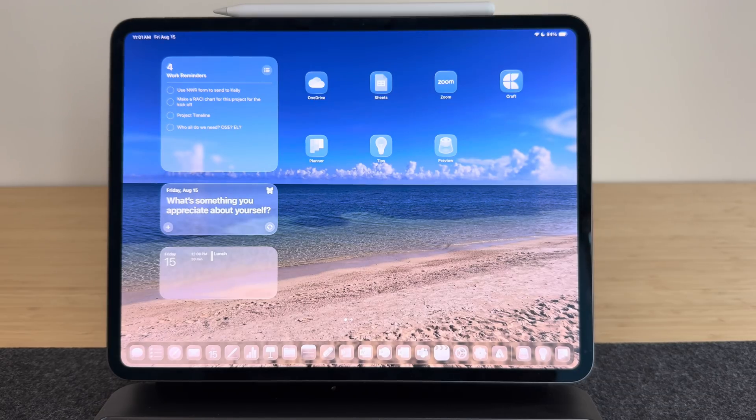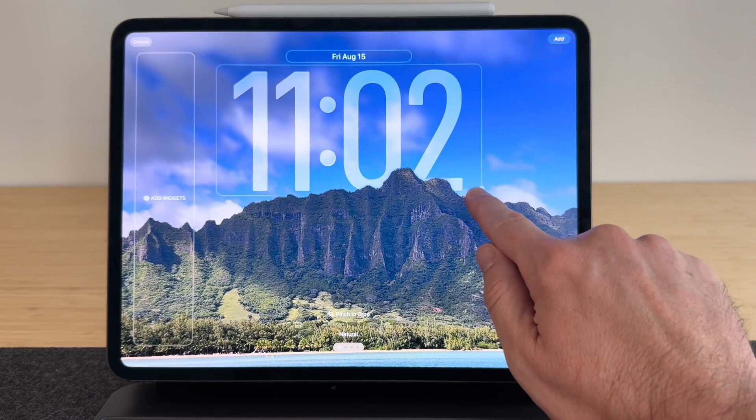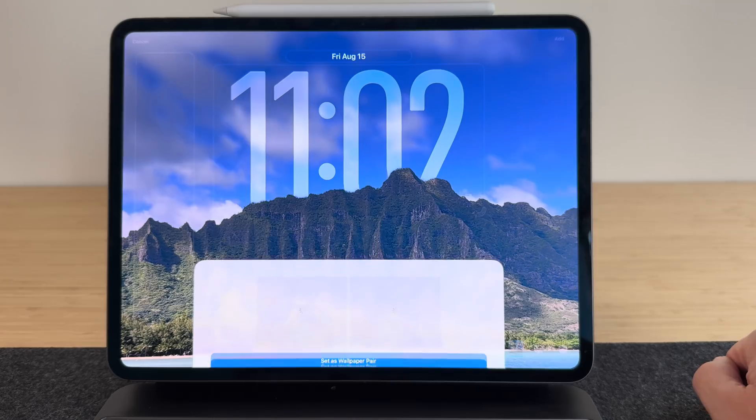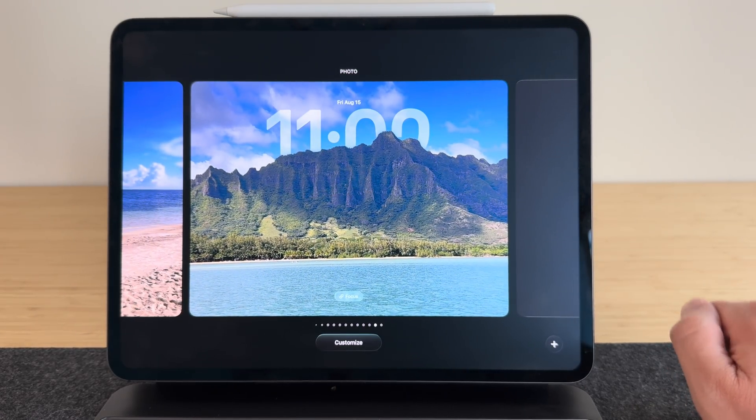Just that alone is a big deal. You're also getting some more functionality with those lock screens, which is really cool. I've been having fun playing around with the lock screens and what you can do with the clock — especially if you have some good nature photos, you can hide that clock behind the scenes. We're going to talk about that more in just a minute.